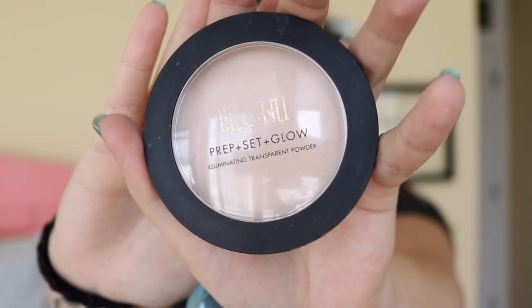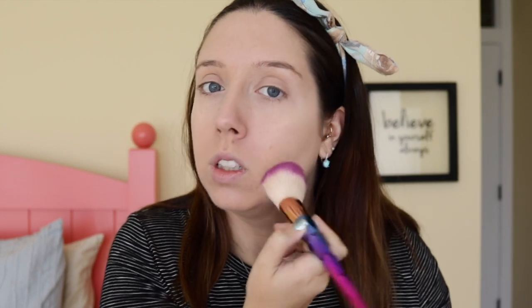I also have the Milani Prep Set and Glow Powder Illuminating Transparent Powder. I use this sometimes on top when I get a little cakey or when I want my skin to look a little brighter. I find it gets rid of anything that's happening on my skin, really blurs everything out, makes it look really nice, and adds a little shine. I just swirl in there, tap, put a little bit on. I don't go too hard with this — it's just a little bit extra to make my skin look more blended.